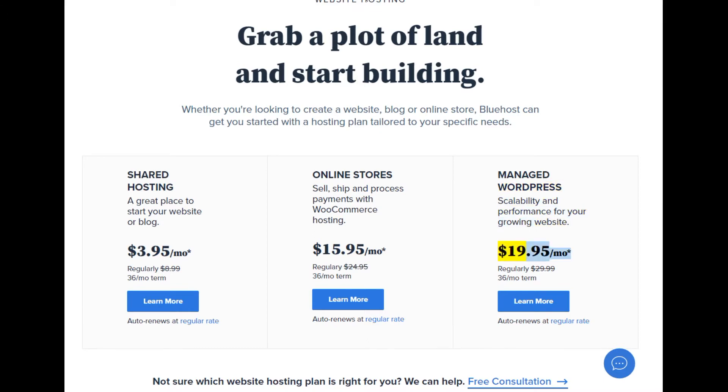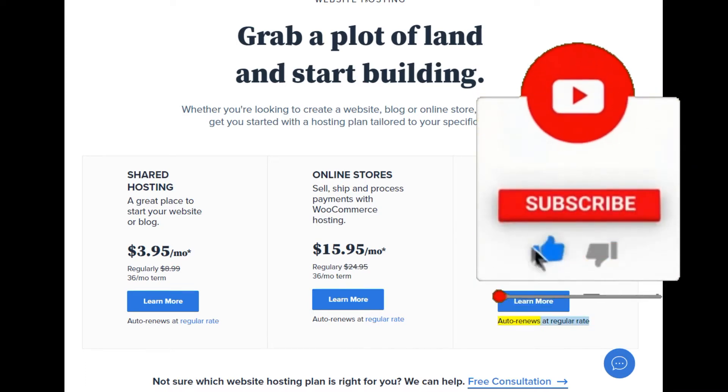Managed WordPress at $19.95/mo (regularly $29.99, 36-month term). Learn more. Auto renews at regular rate.